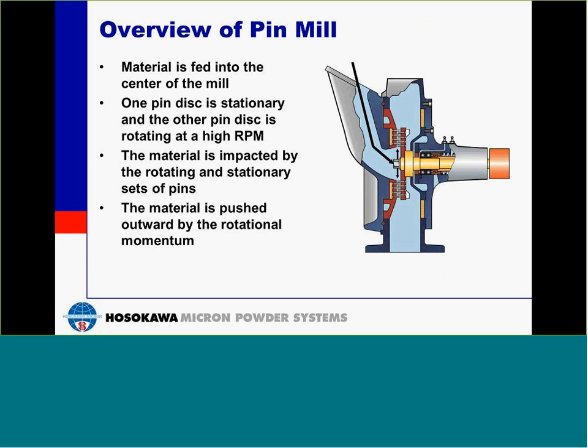Let's start by going over an overview of the pin mill. The material is fed in through the center of the mill. We have one rotating disc and one stationary disc. The rotating disc will be rotating at a high RPM. The material will come in and is impacted by the rotating disc and the stationary disc, and is pushed outward with the air flow and by the rotational momentum from the mill.